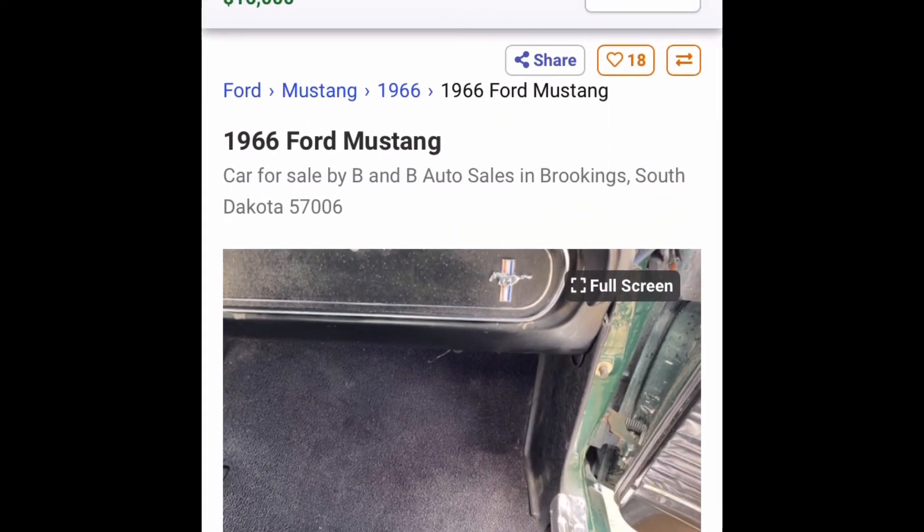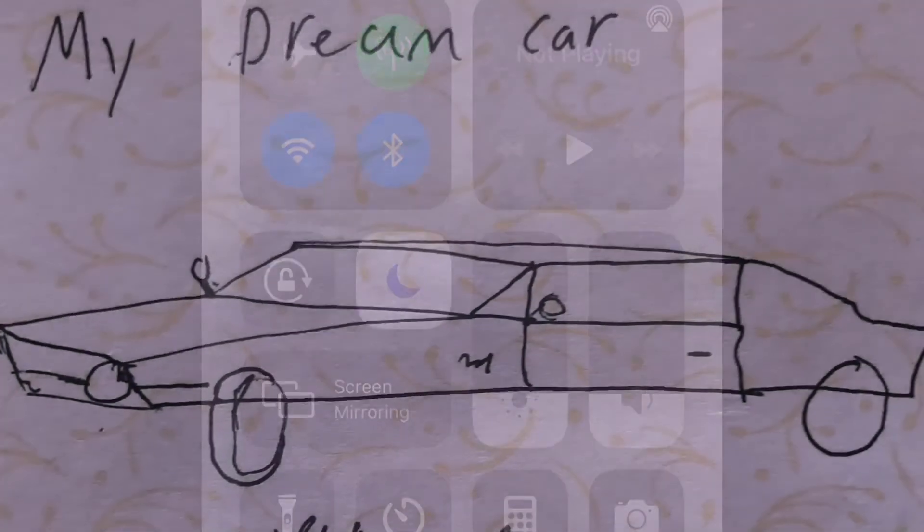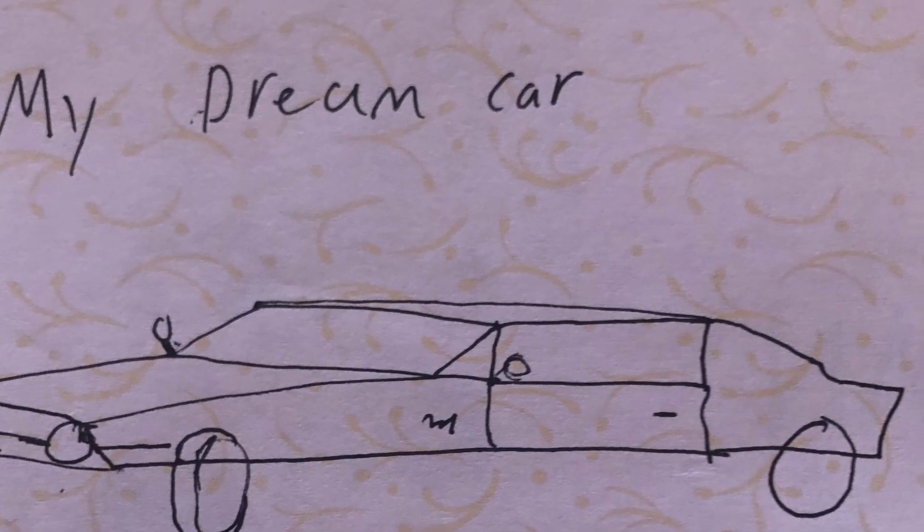It's a first generation Mustang — this is the second year they made them, I think. I really wish I could get one.